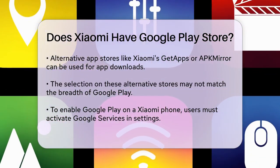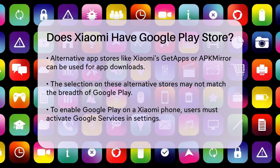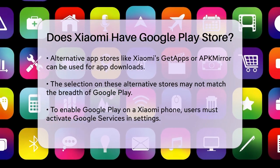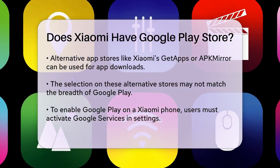Another option is to use alternative app stores like Xiaomi's GetApps or third-party stores like APK Mirror. These stores offer a wide range of apps and games, although the selection might not be as extensive as Google Play.